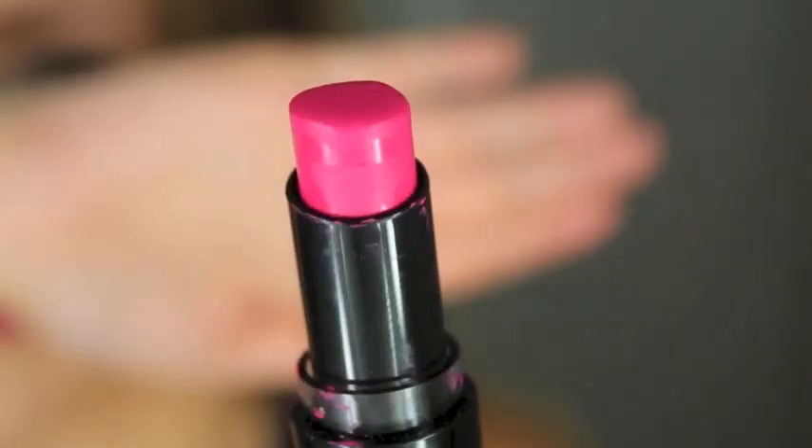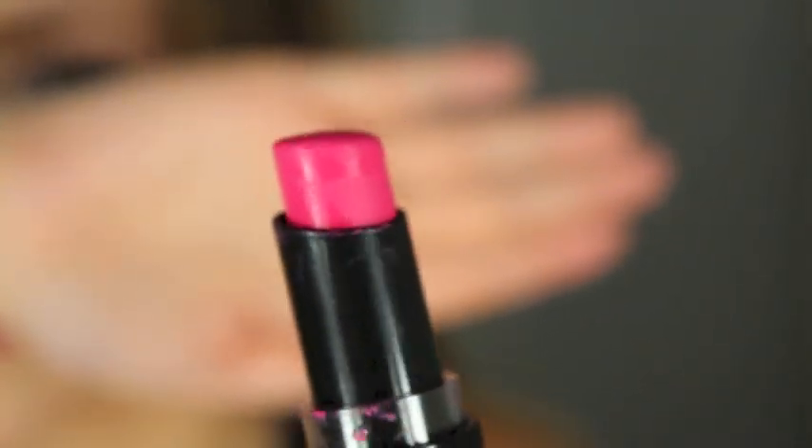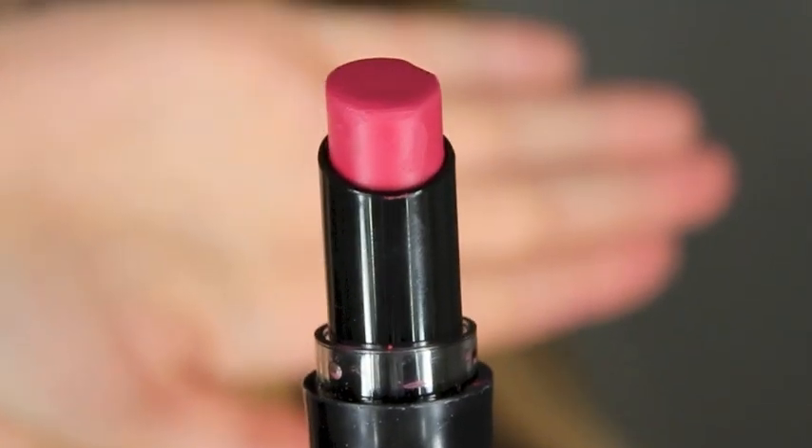This next one is called Don't Blink Pink. It's also a hot pink color, but it has a lot more of the fuchsia-ness instead of the neon Barbie pink. It's a little more hot pinkish and it's really pretty. This next one is called Smoking Hot Pink, and it's a nice way to wear hot pink lipstick because it's not so in your face — it has a lot of red to it, and I think it's really wearable.